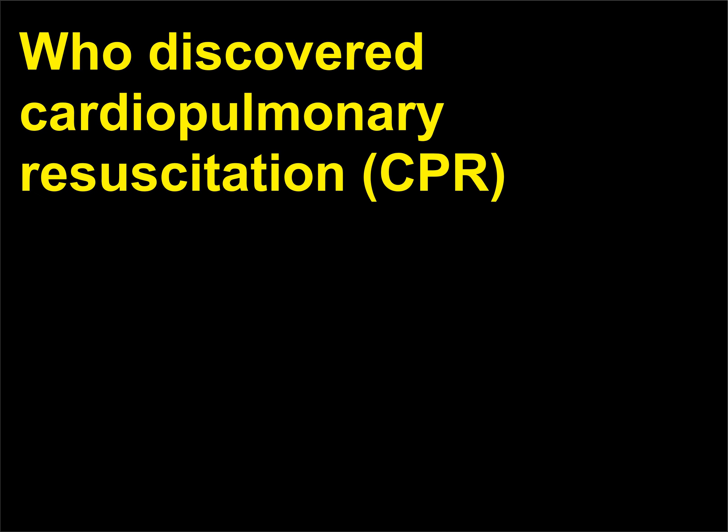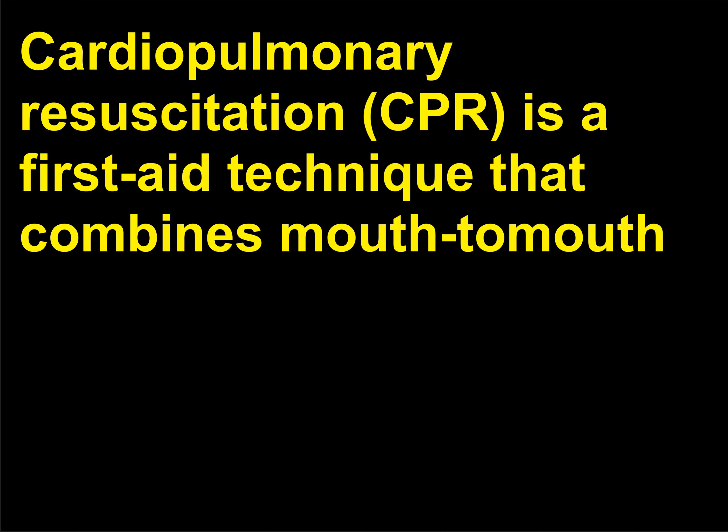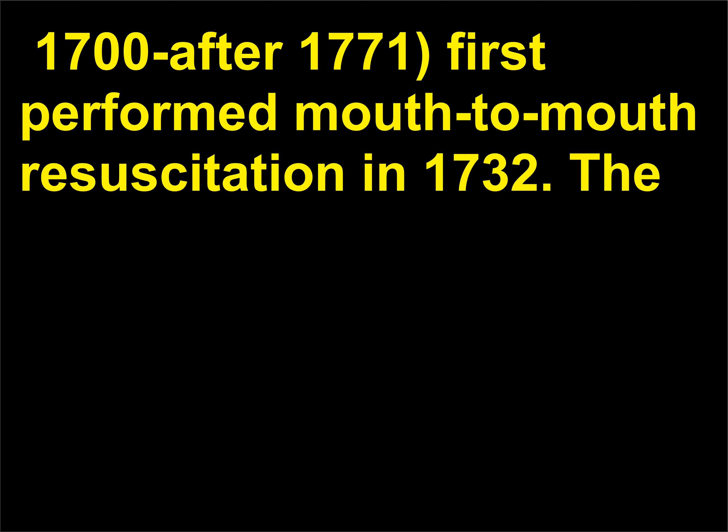Who discovered cardiopulmonary resuscitation, CPR, as a method to resuscitate an individual whose heart had stopped? CPR is a first aid technique that combines mouth-to-mouth resuscitation and rhythmic compression of the chest. The Scottish surgeon William Tossach, circa 1700–1771, first performed mouth-to-mouth resuscitation in 1732.